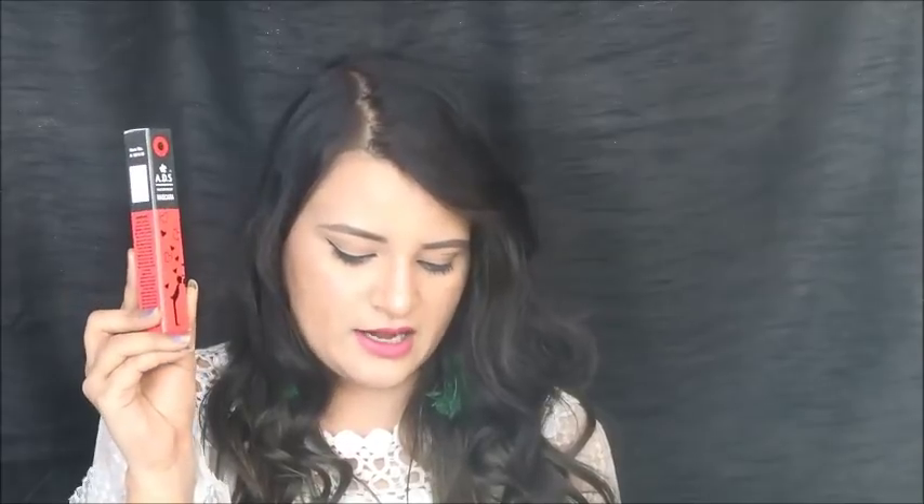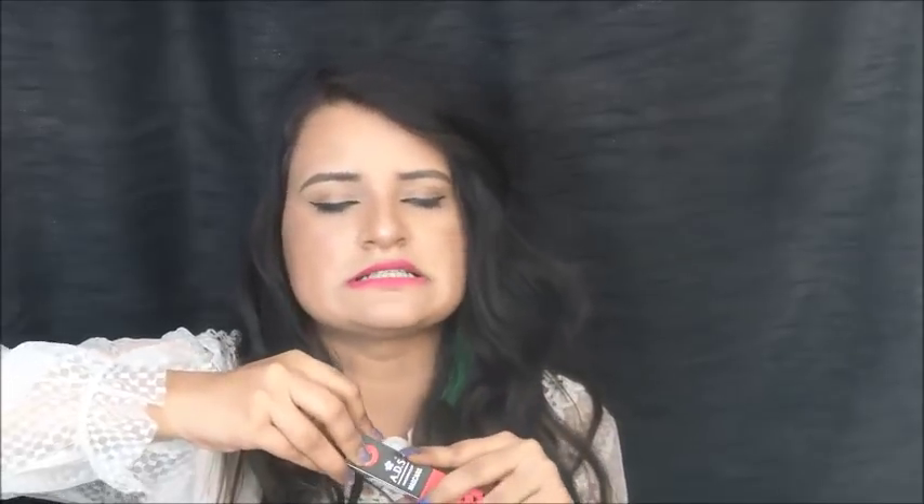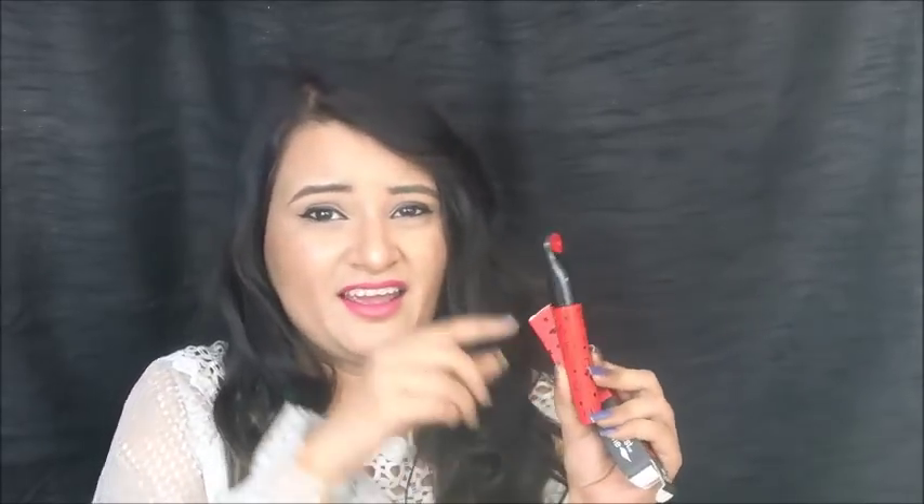The next product we have got in this box is a mascara — ADS Waterproof Mascara. The MRP is Rs. 149. This is a volume mascara. I have never used ADS mascara, so this will be my first time. The packaging is very good — it is red and shaped a little like a lipstick.